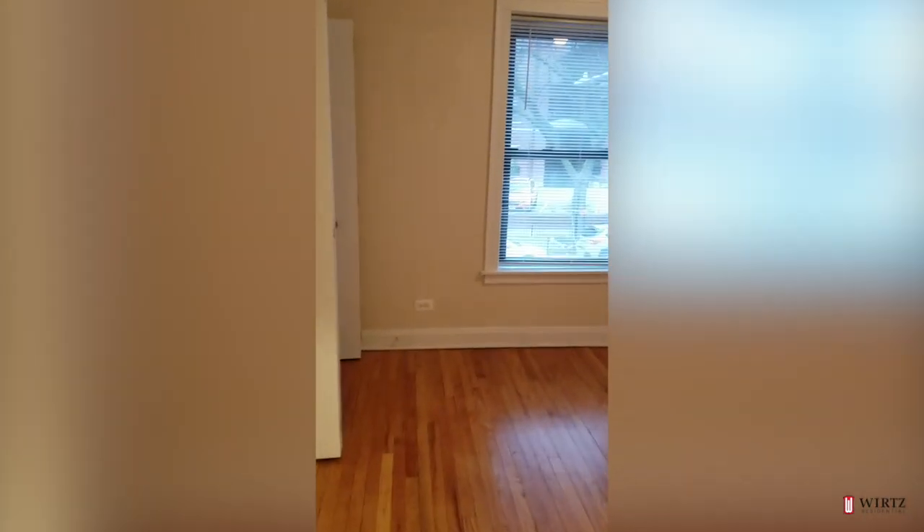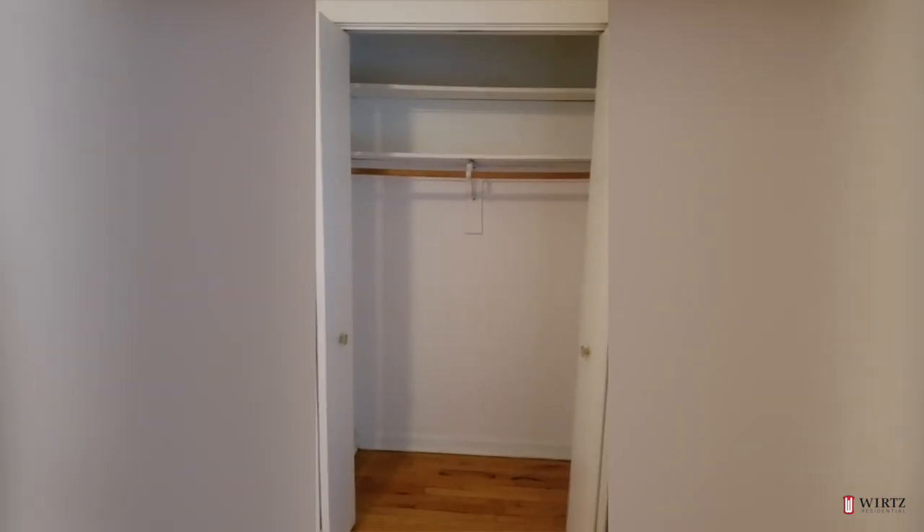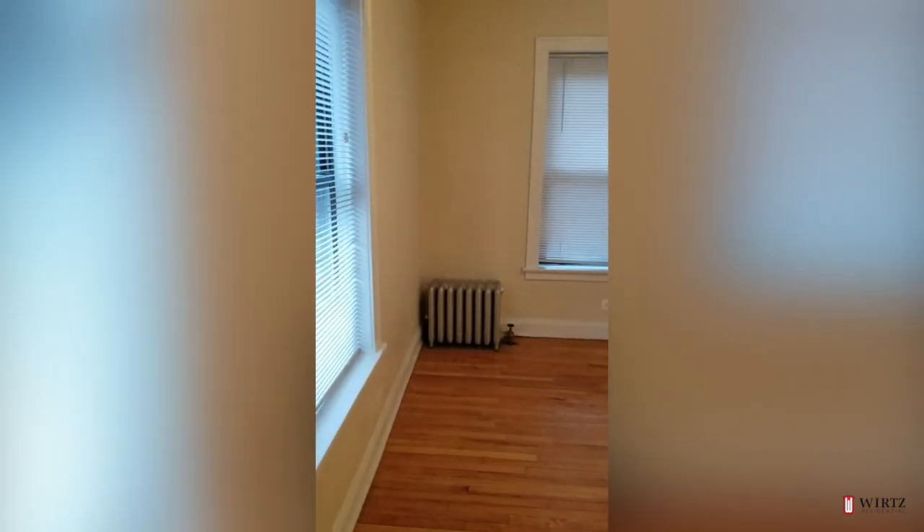I'd say this is the larger bedroom of the two, but not by much. Good size closet. That's your view from the bedroom.